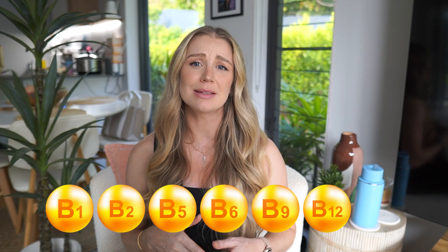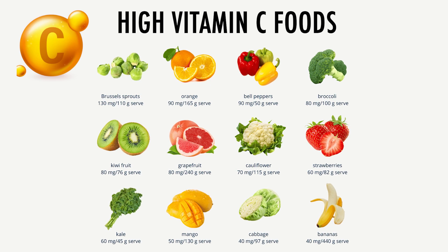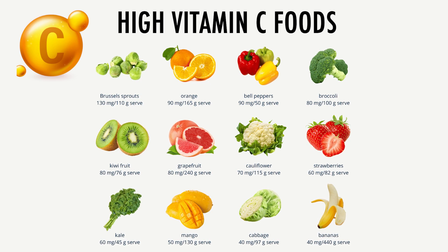Water-soluble vitamins — Bs and Cs — are found in animal products, fruit and veg. Vitamin C is highest in plant foods like kiwi fruits, kakadu plums, cruciferous veggies, and citrus fruits.